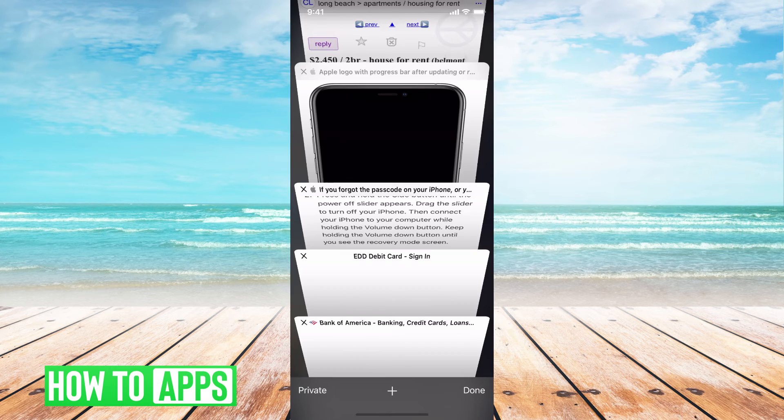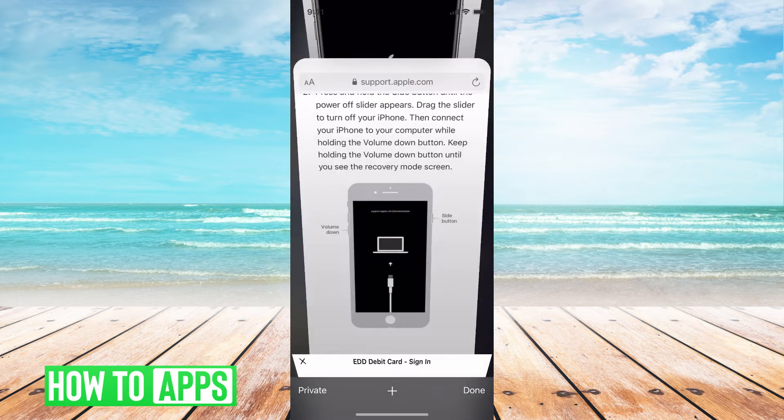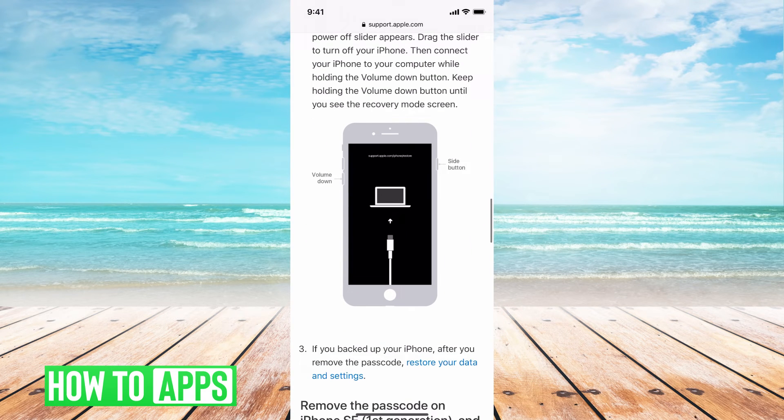What we're going to do is quickly tap on the volume up button, and then at the same time hold the volume down and side button. Hold those two until the phone turns off, past the point of turning off, and then you're going to plug your phone in connected to your computer. Continue to hold it until you see the reset mode appear.